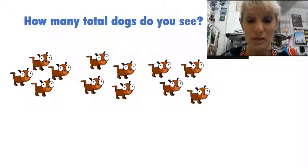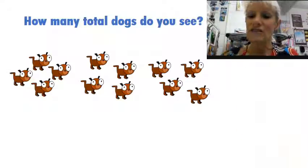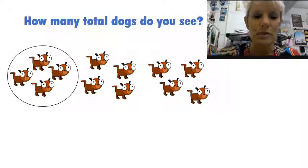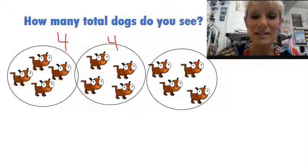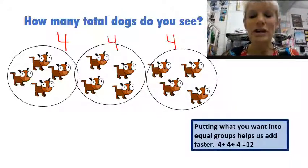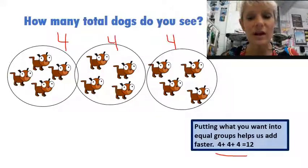How many dogs do you see? Now before you start counting, is there a faster way to count them all up? Notice if I group them, I have now put this in a group of four. If I group this group, I have a group of four. If I put this in another group, I have a group of four. Putting what you want into equal groups helps us to add faster. So notice here that I have four plus four plus four, and when I count all those up, that gives me 12.